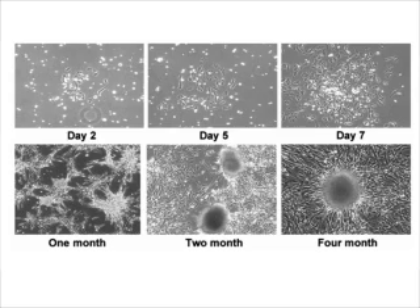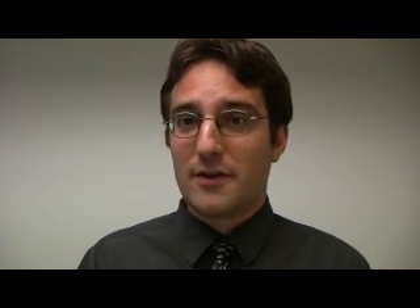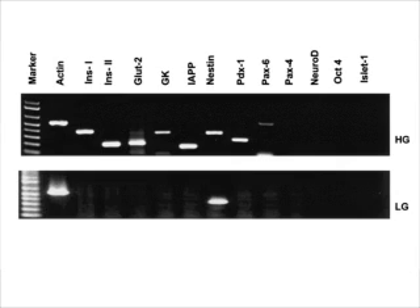Now, when you look at the phenotype of these cells, they don't have CD45 or CD34, implying that they are non-hematopoietic. But when you look at the genes expressed, these cells express different genes specific to the pancreas, such as PDX1, insulin, glucose transporters, and so on.